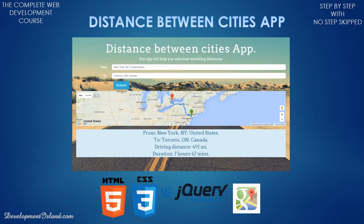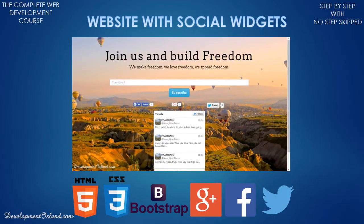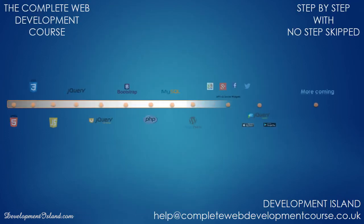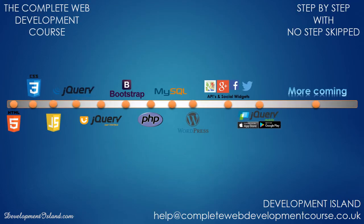By the time you complete the course you will have a solid portfolio of over 15 professional websites, games and mobile apps. You will also master over 10 modern web technologies and as a bonus you will get access to even more technologies and projects constantly being added to the course.